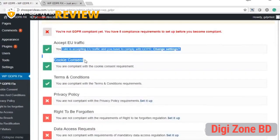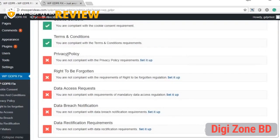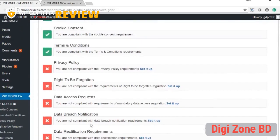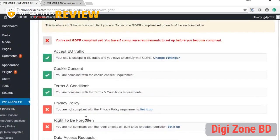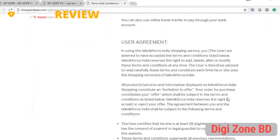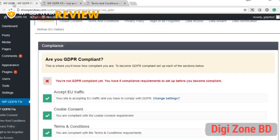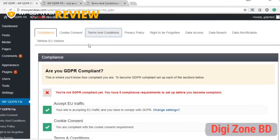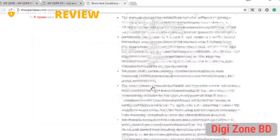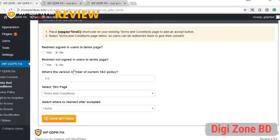After clicking save settings, the compliance screen confirms that cookie consent and terms and conditions policy are both met. As you set up each requirement correctly, you'll be informed when you're compliant with all seven aspects of GDPR. Here's how the TNC page looks — at the bottom there's a checkbox to accept it, and if redirect is enabled, users must accept before browsing further.